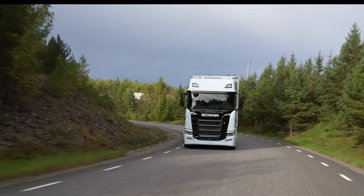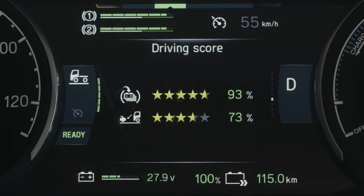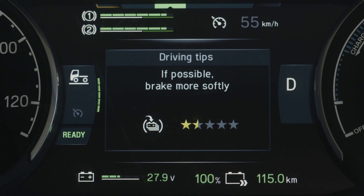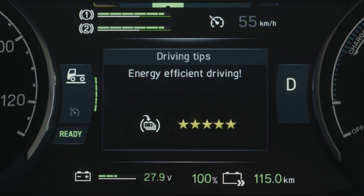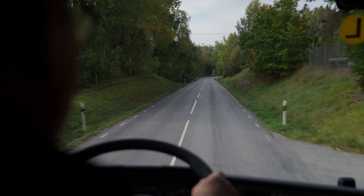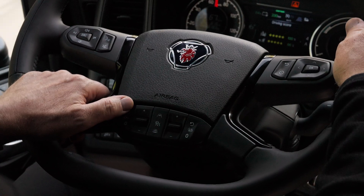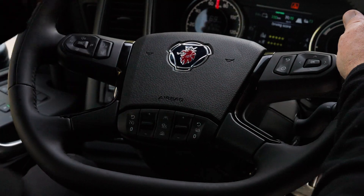When trying to drive efficiently, anticipation is a key component. It helps you take advantage of the driver support scoring system, helps you form better driving habits, and allows you to get the most out of the Scania battery electric vehicle. Good anticipation of your surroundings will help you spot coasting opportunities to further boost your driving efficiency.